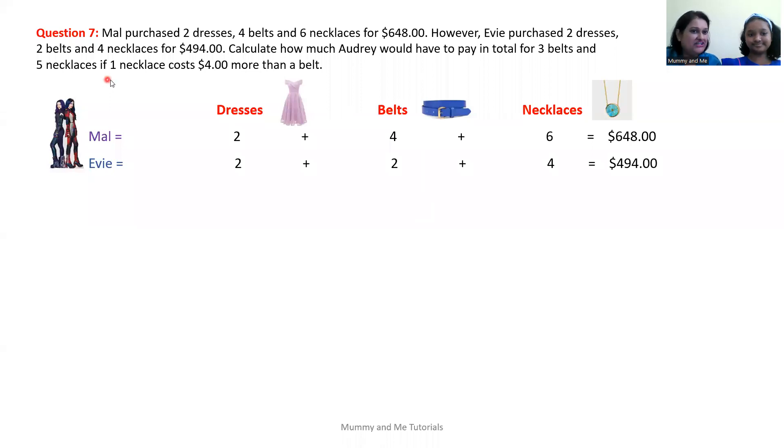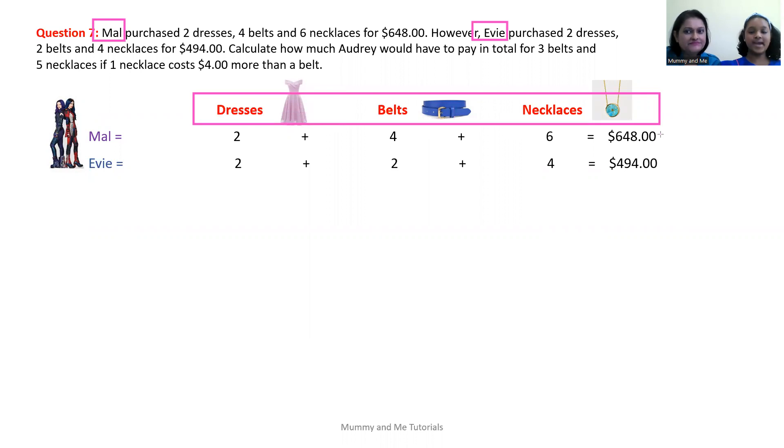We have another important piece of information: one necklace costs $4 more than a belt. So we need to calculate how much money Audrey will have to pay for three belts and five necklaces. We need to first pull out the information from the question. We have two persons, Mal and Evie. Both of them purchase dresses, belts, and necklaces — hence, dresses, belts, and necklaces would be our headings.